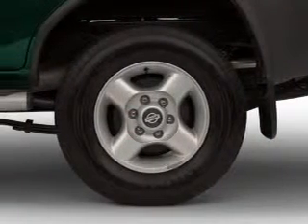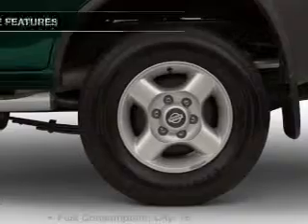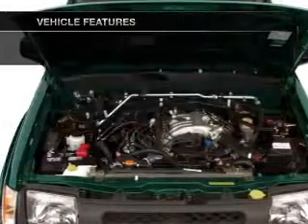Premium wheels lend a distinctive appearance. You will appreciate the safety feature of anti-lock brakes, and with these notable features you won't want to miss out on the opportunity to own this amazing ride.